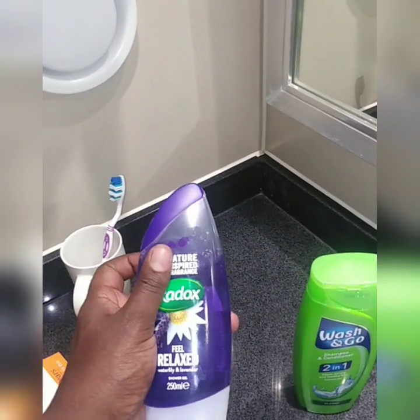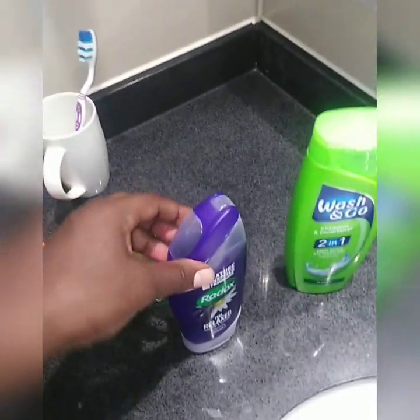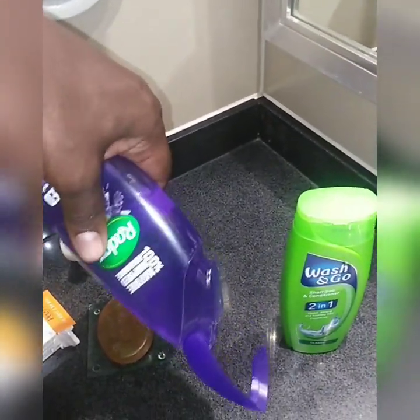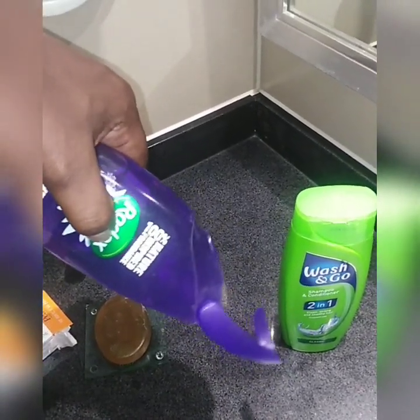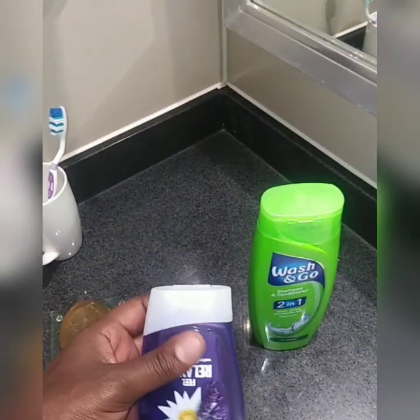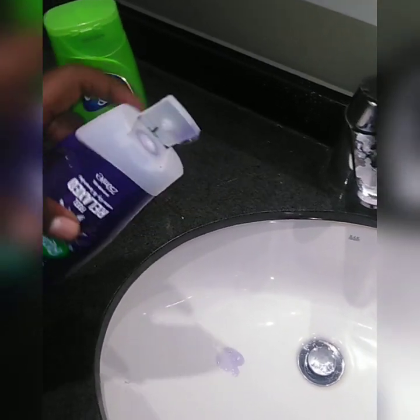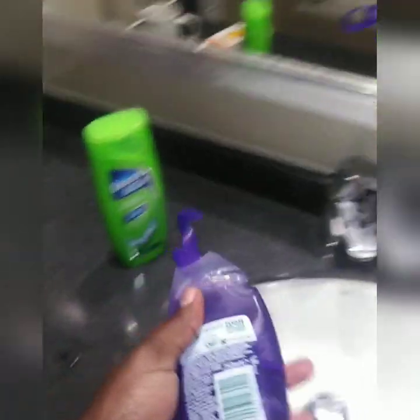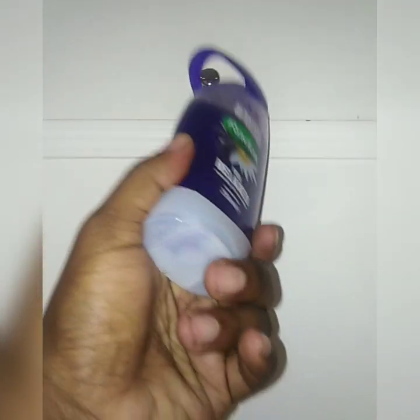The first time I came to this hotel I had a big problem using the body wash. What I did was press it, and no shower gel was coming out. But I realized that to open it, you have to turn it upside down, open it, then press it — and then shower gel comes out. What happens is you use this hook for hanging it — and that's how you hang it.